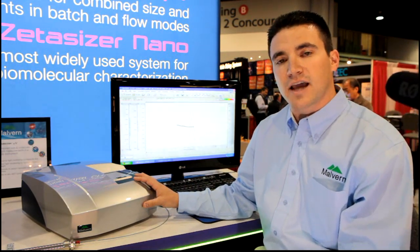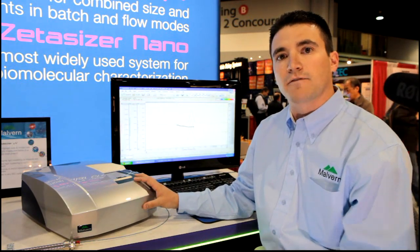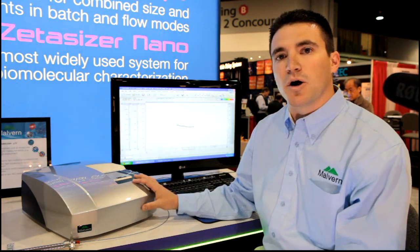It has the capabilities of doing static light scattering for molecular weight characterization, as well as dynamic light scattering for sizing in both flow and batch modes.